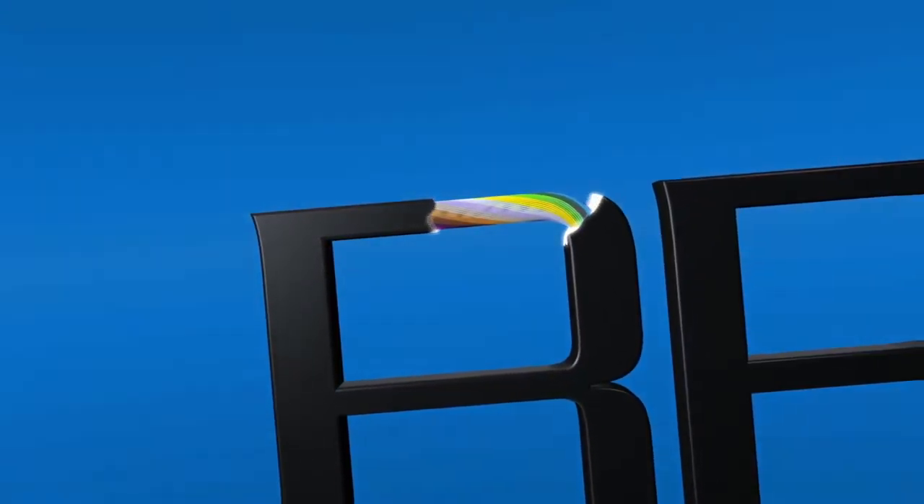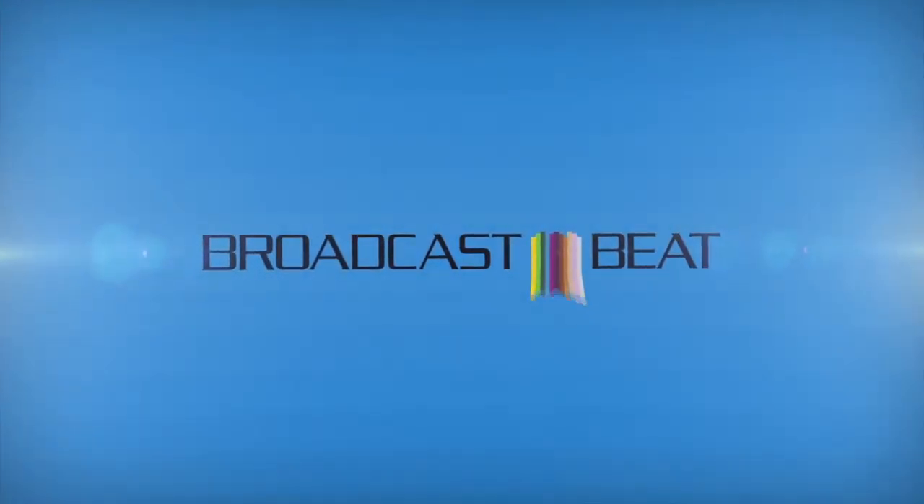This is Broadcast Beat Magazine with Janet West. I'm Janet West with Broadcast Beat Magazine and we're on day three at IBC 2015. I'm delighted to be on the ETL Systems stand with Managing Director Ian Hilditch.